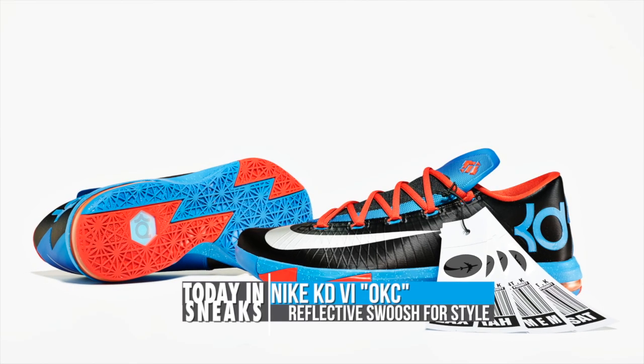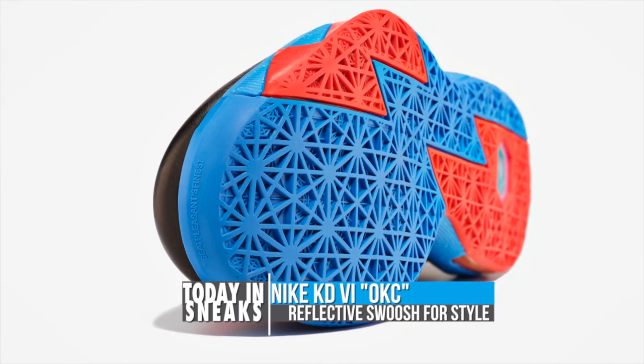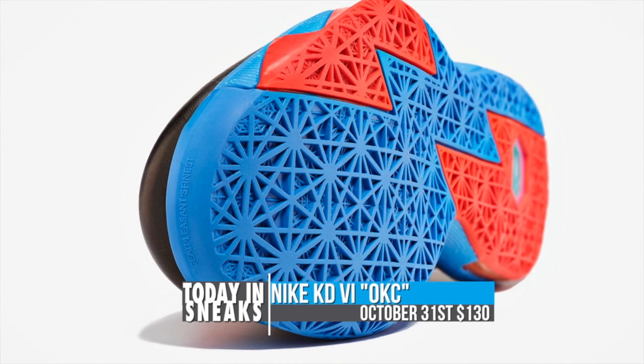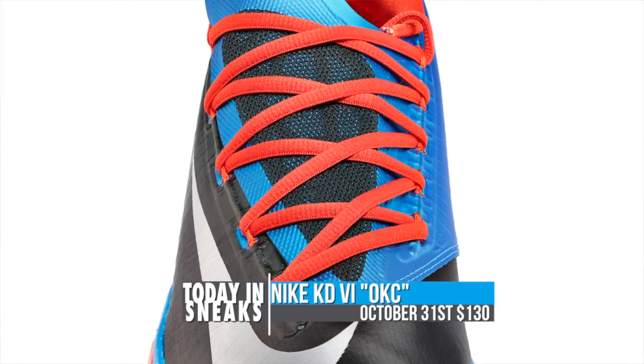Keeping it basketball, let's go to the KD6. The KD6 OKC Away version was announced today. KD talked about it a little bit, talking about how he feels like his team really comes together when they are away. These are set to go on sale on October 31st. Price is obviously $130 — really great price for the KD6. Really like that shoe, so if it's something that you're into, check that out.